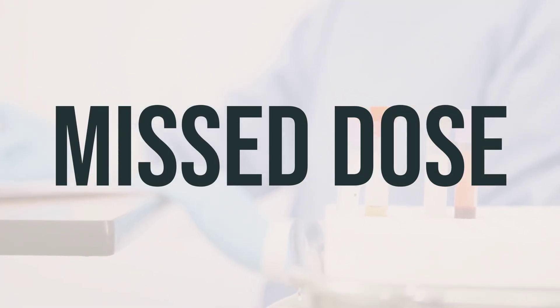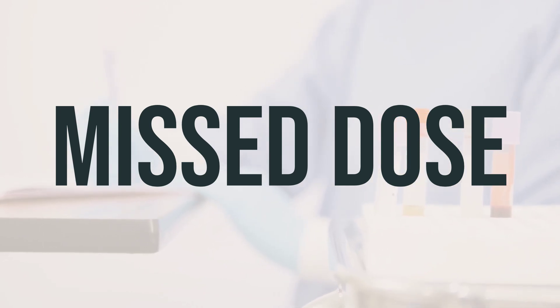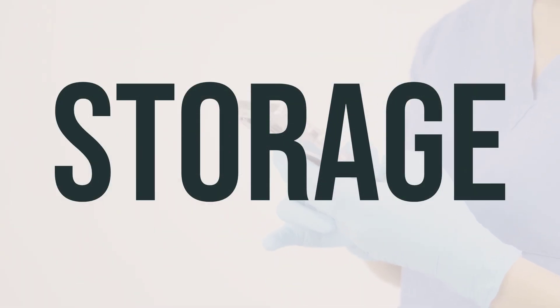Make sure to take each dose of alemtuzumab solution as prescribed by your doctor. If you happen to miss a dose, consult your doctor or pharmacist to arrange a new dosing schedule. This medication is typically given as an infusion in a hospital or clinic setting and is not meant to be stored or administered at home. It is used to treat certain types of cancer and autoimmune conditions, and the dosage and frequency will be determined by your healthcare provider based on your specific condition and medical history.